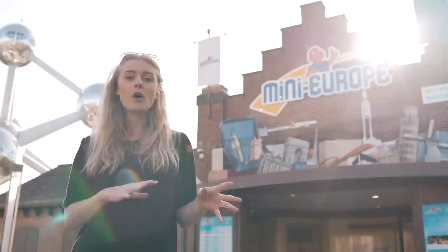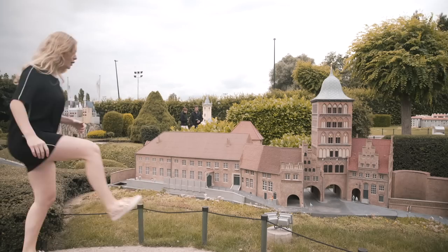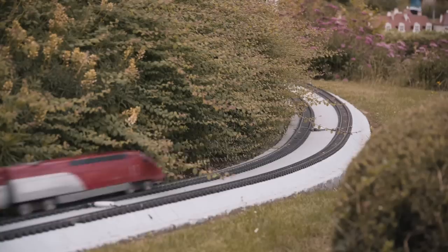This is Mini Europe. Here you can find all the famous, most well-known buildings of all the cities in Europe, but in a mini version. So basically it's like traveling to Europe, but all in one place. Feeling like a giant!